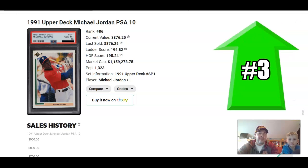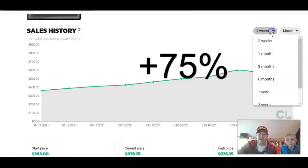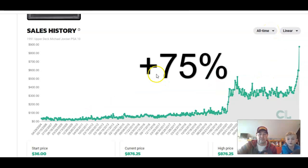Our number three riser for the week is Michael Jordan. He had to leave basketball for a little while and went to play baseball for the Chicago White Sox minor league team — there's a lot of conspiracy theories around that. This is a card that got a lot of hype around the time of the Last Dance documentary, and it looks like it's coming back again. One sale pushed it up 75% for the week.